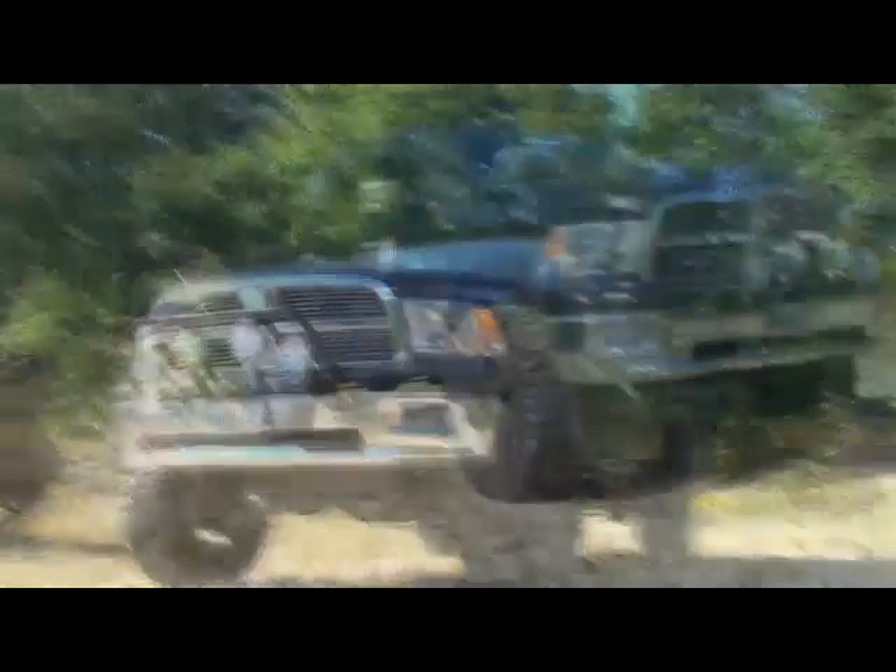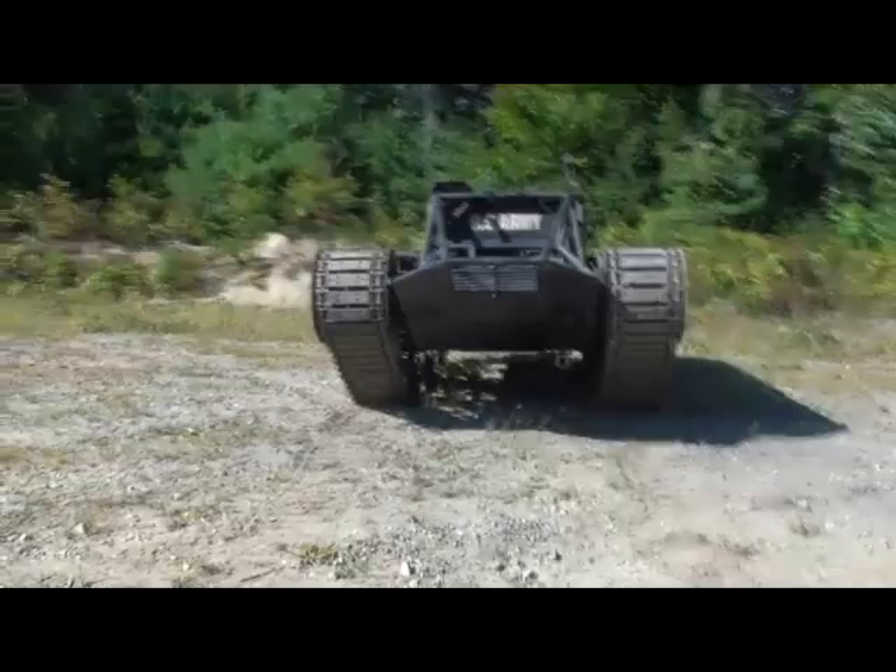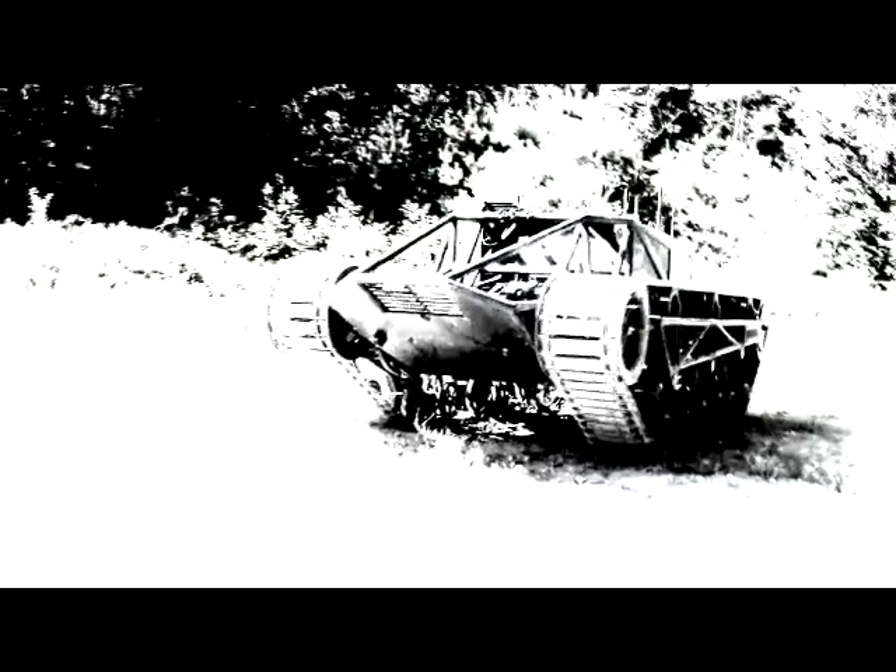Second is a Baja-style built Dodge 2009 1500, with over 460 horsepower and 39-inch tires. Third is the Ripsaw MS2, with 550 horsepower and Howe and Howe Technologies' proprietary clutching system.